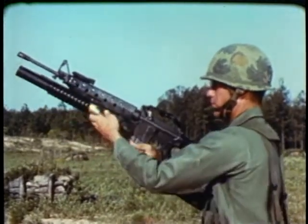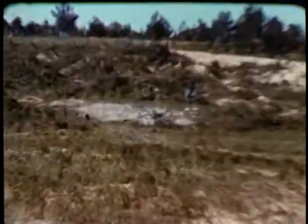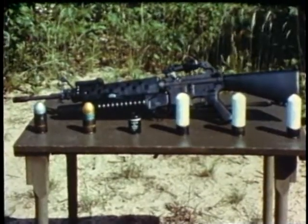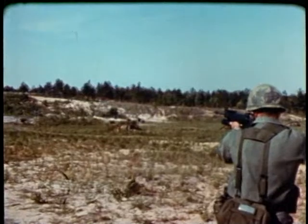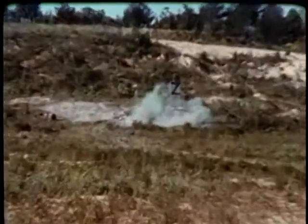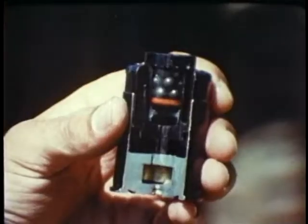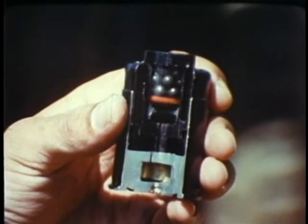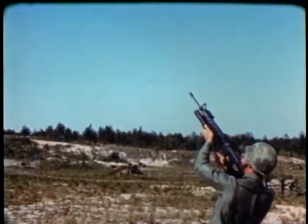In engineering development is a grenade launcher which attaches to the standard M16 Army rifle. What makes this weapon more effective is a full line of special cartridges developed for it by the AMC Munitions Command: a practice round, a standard high-explosive round, a shotgun round for use in heavy underbrush, a smoke cartridge for marking and signaling, and two night illumination rounds — the white star cluster and the parachute flare.